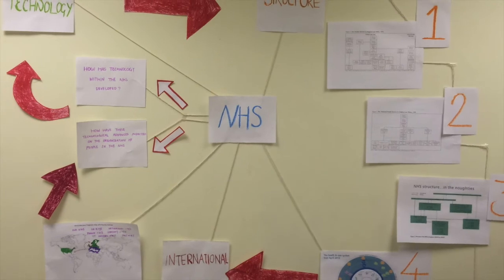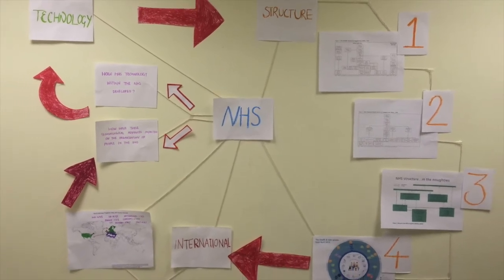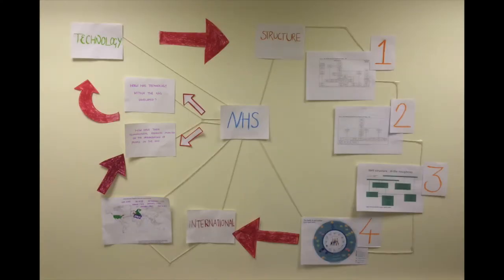In 2012, the NHS was rated the best system in terms of efficiency, effective care, safe care, coordinated care, patient standard care and cost-related problems, showing its many improvements since it was first formed.